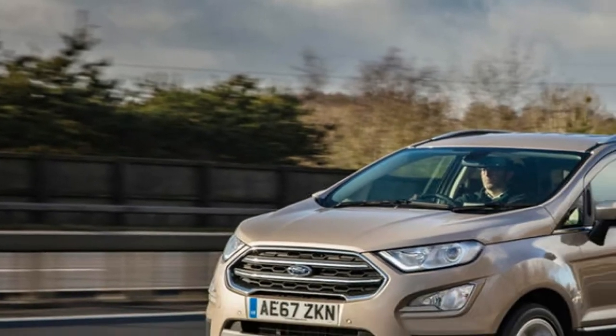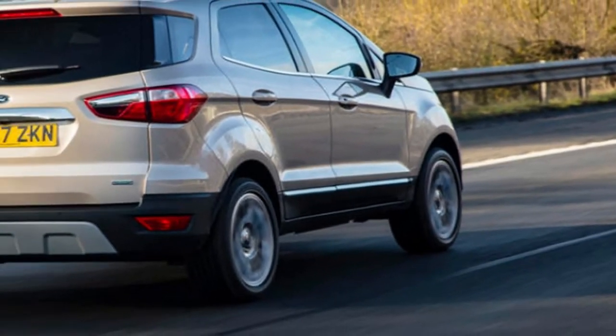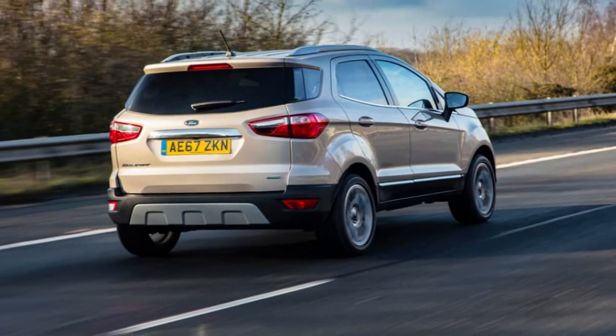This is the refreshed variant of Ford's EcoSport, a compact SUV that was given a fairly unpleasant reception when initially assessed by us in 2013. We've just examined the 2018 model in Portugal, and now we're putting it under the microscope on home turf for the first time.